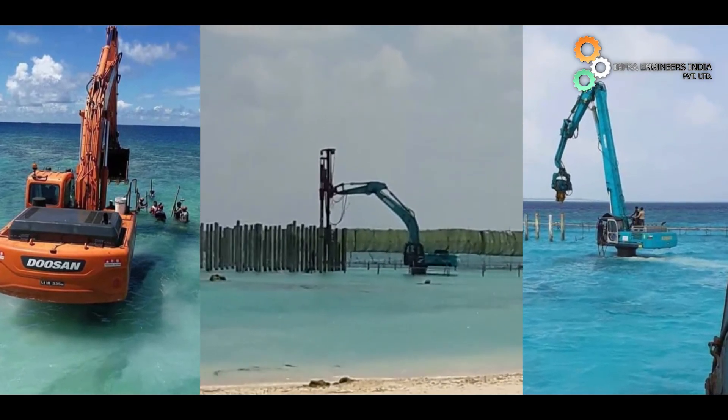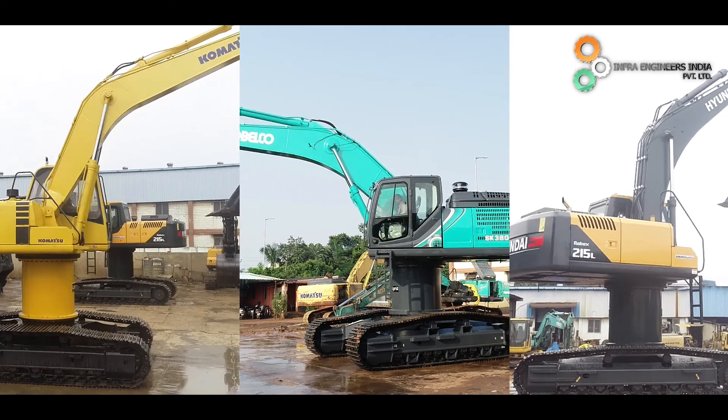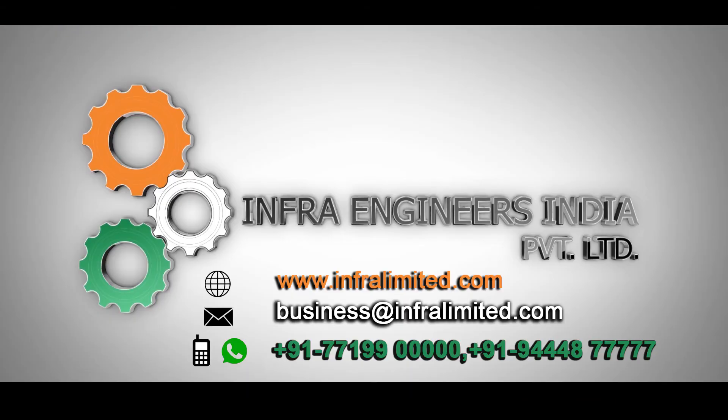Should you have any enquiries for special attachments, trust in approaching Infra Engineers India, having hands-on experience in tapping the essential needs of the construction equipment industry.